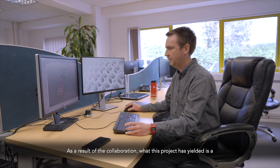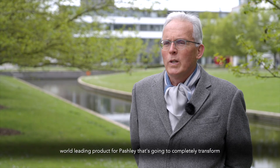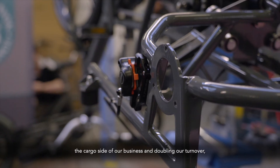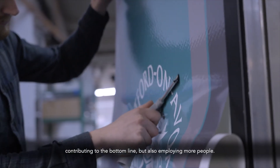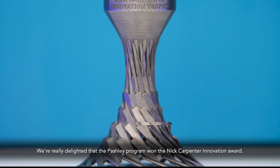As a result of the collaboration, what this project has yielded is a world-leading product for Pashley that's going to completely transform the cargo side of our business, doubling our turnover, contributing to the bottom line, but also employing more people. We're really delighted that the Pashley programme won the Nick Culp 2 Innovation Award.